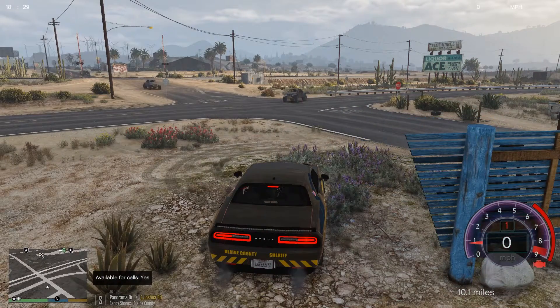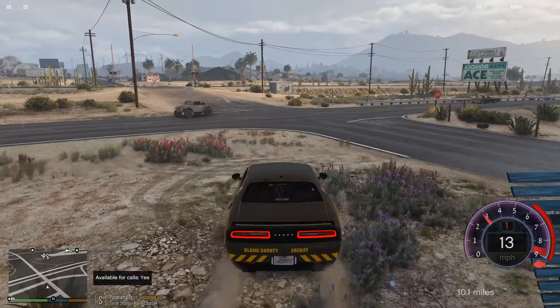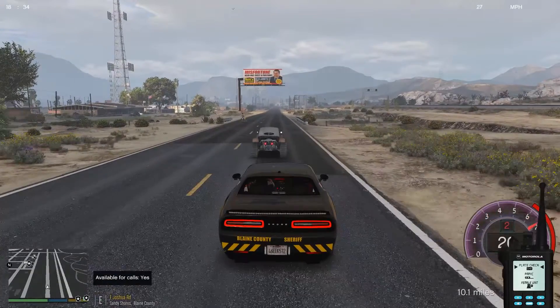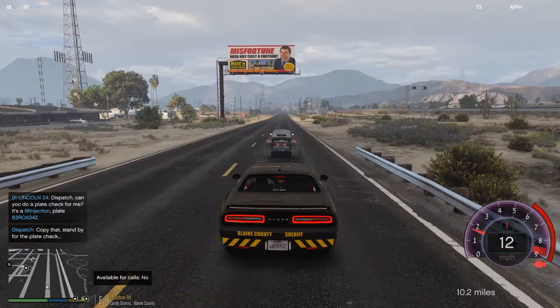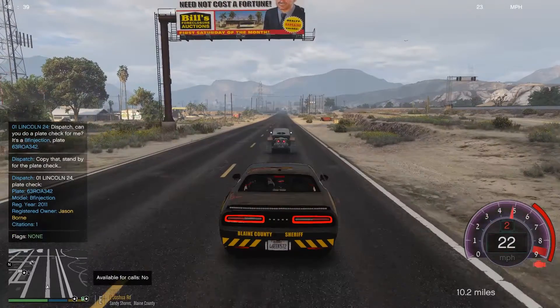Let's sit here and see if we can catch anyone run a stop sign — like that dude right there. Plate check. Dispatch, can I get a plate check? Plate is 6-3 Robert Ocean Adam 3-4-5, 3-4-2.